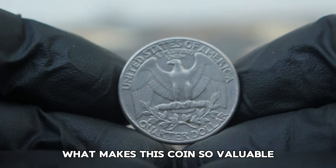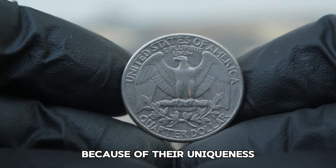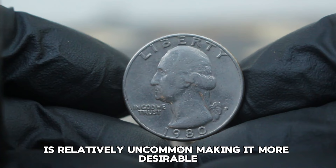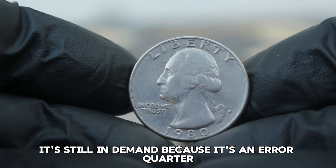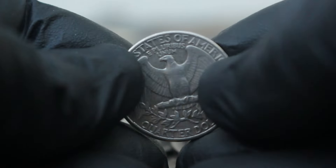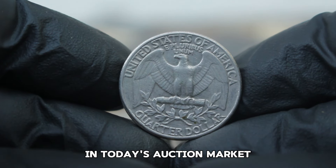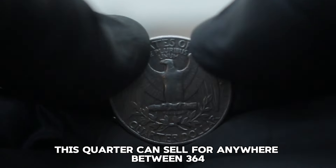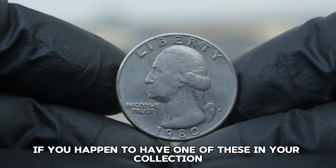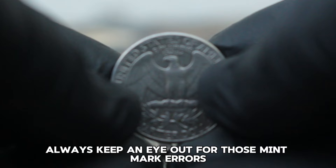What makes this coin so valuable? It's a combination of factors. First, the error itself — error coins are rare and collectors seek them out because of their uniqueness. Second, the D-error mint mark on a Washington quarter from 1980 is relatively uncommon, making it more desirable. Third, even though this coin is in fine condition, it's still in demand because it's an error quarter — the error itself takes center stage. In fine condition, this quarter can sell for anywhere between $364,000 depending on the exact nature of the error and collector interest. Always keep an eye out for mint mark errors — they could add a lot of value to your collection.